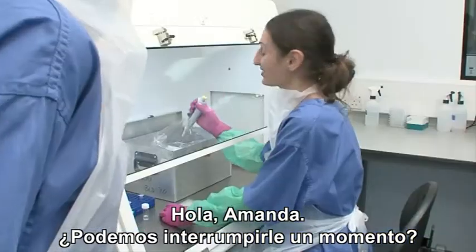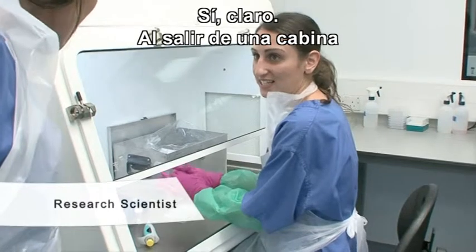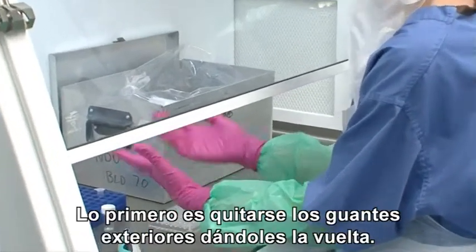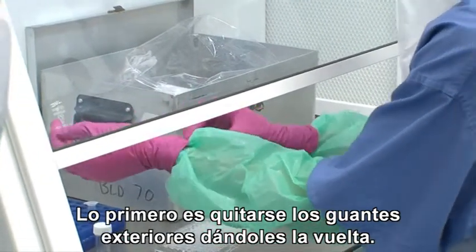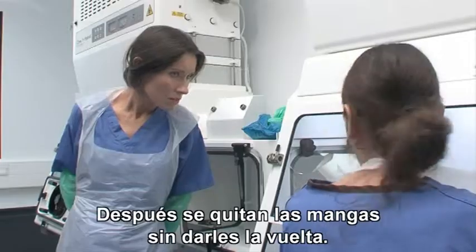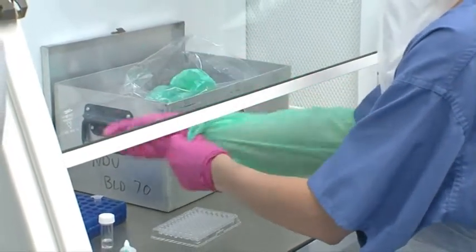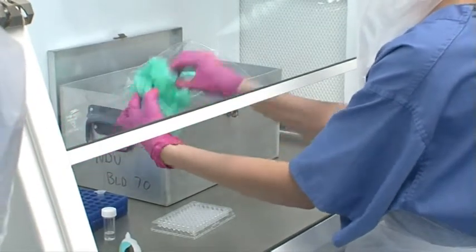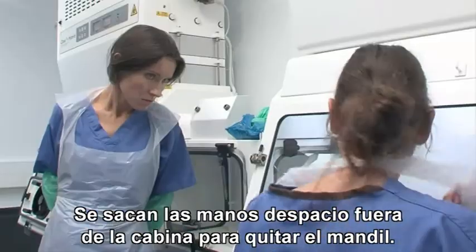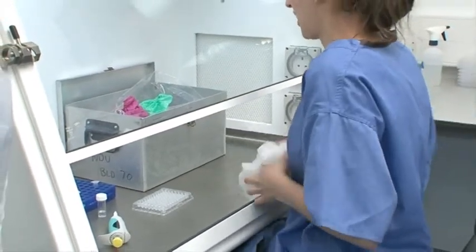Can we disturb you for a moment? Can you demonstrate to us how to take off PPE? Yes, I can show you. When exiting a cabinet, it's important to follow the correct order of taking off your PPE. So the first thing you do is take off your outer gloves by inversion, like this. And then you take off your oversleeves without inversion. And then your inner gloves. And then slowly take your hands out of the cabinet to remove the apron.